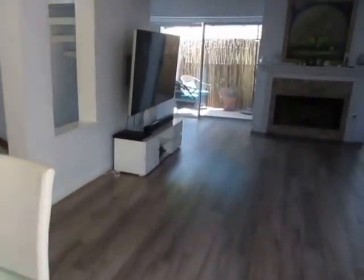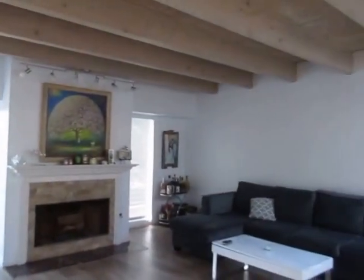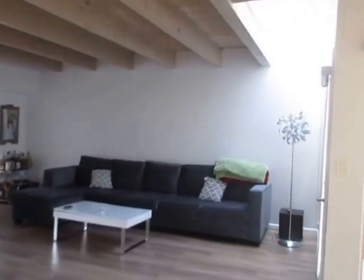This unit also gets great natural lighting. On the middle floor is the living room, dining room, kitchen, and private patio.